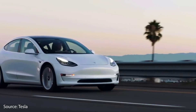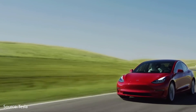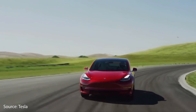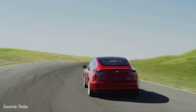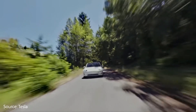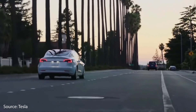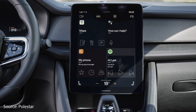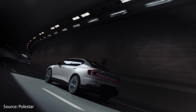Tesla also includes very useful and practical features like Sentry Mode, which provides video surveillance footage of your vehicle when you're not there, so if something happens you have video footage of what occurred. Another important feature found on the Tesla Model 3 that you cannot get in the Polestar 2 is dash cam recording, allowing you to have multiple angles of dash cam video if you have an incident. The Tesla Model 3 infotainment system allows you to control many more of the car's functions and allows for a more customized experience than the Polestar 2.